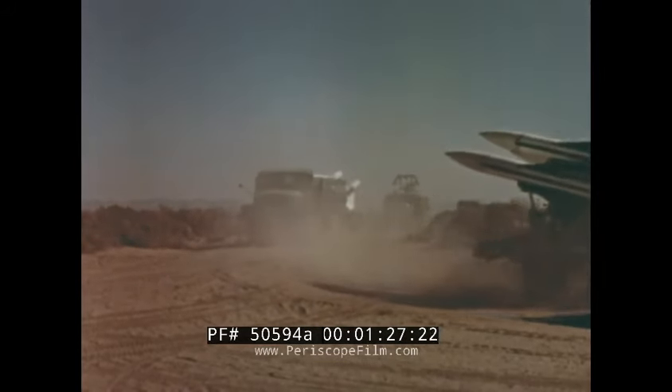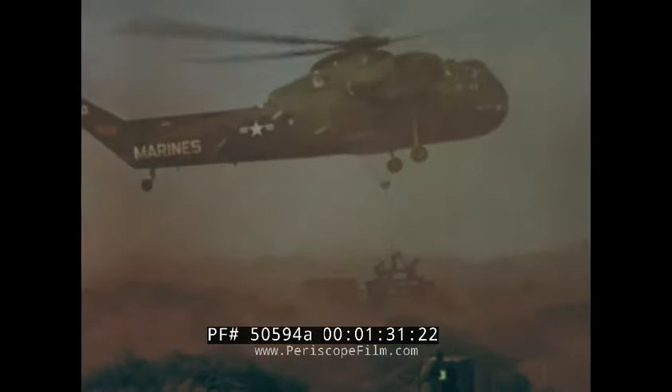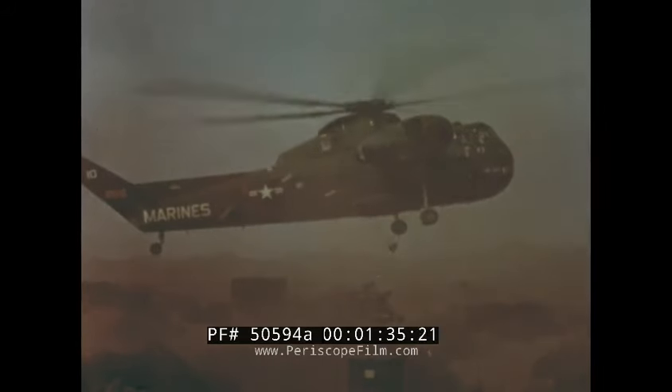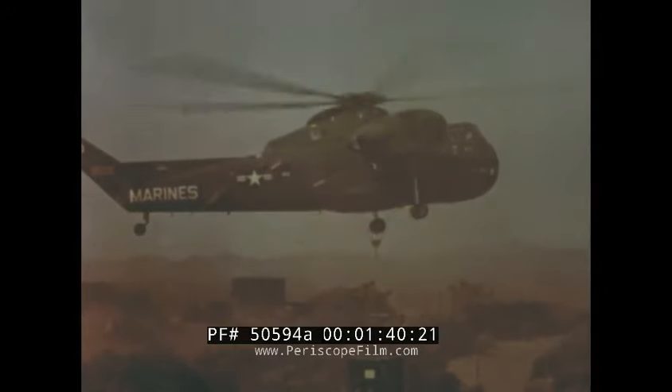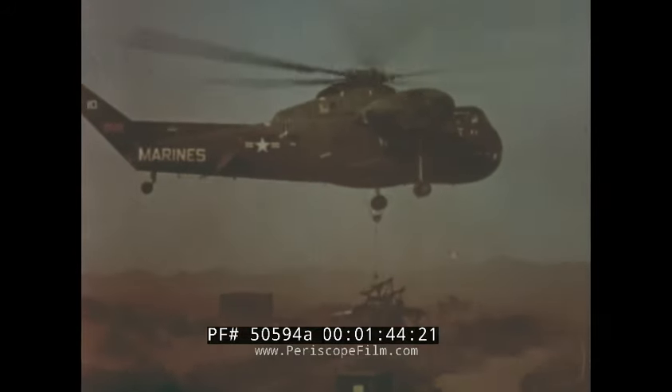Hawk is highly mobile and readily capable of transportation by road and rail, air and amphibious means, whenever and wherever needed for air defense. The United States Marine Corps has adopted Hawk for assault use by using a condensed version of the complete system.